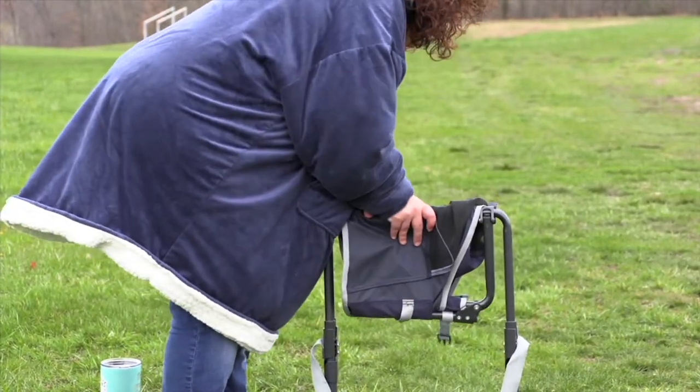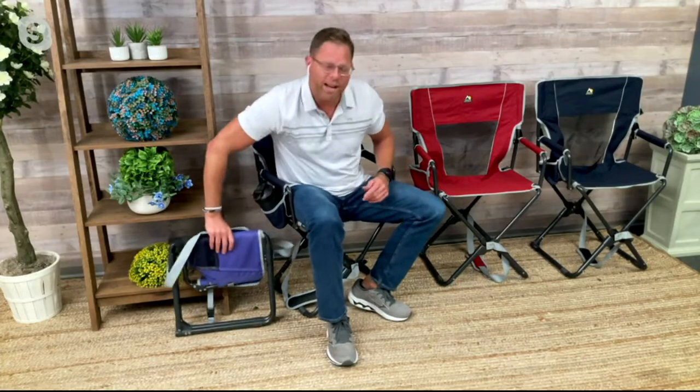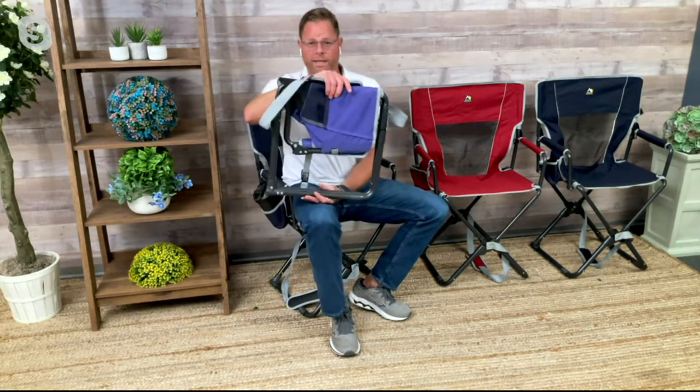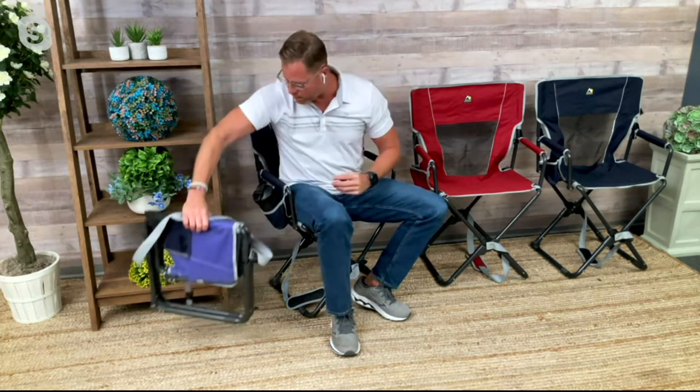That makes it more affordable if you're picking up multiples, because people who buy one always come back and get a second one. Especially if you've got multiple people in your family. The nicest part about this chair — it's about the size of a briefcase or an old-school 1980s laptop. Just keep it in the back of your car, because you just don't know when you're going to need a comfortable seat.